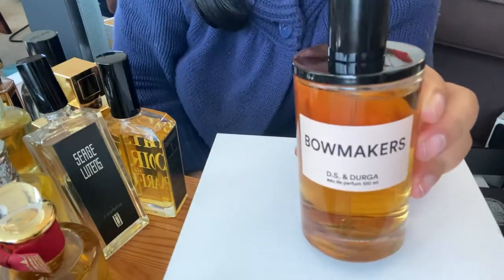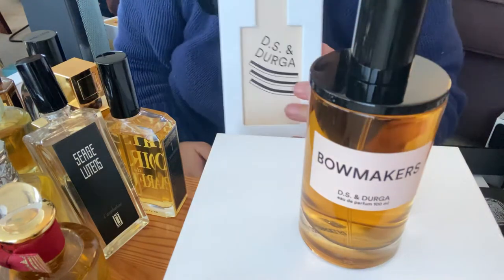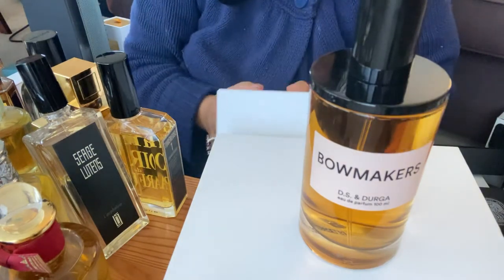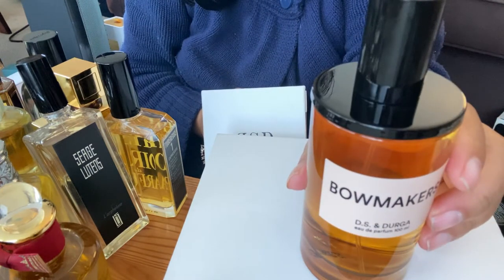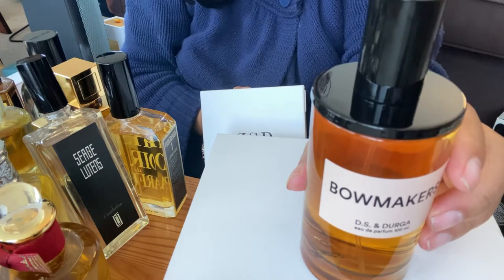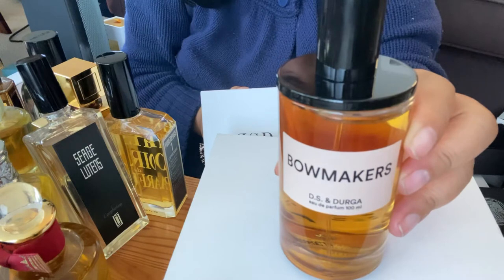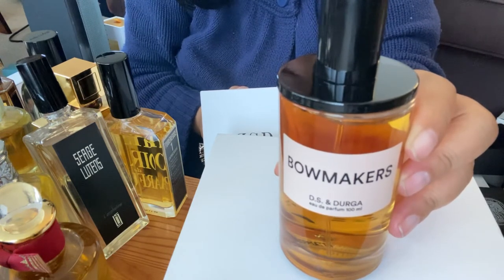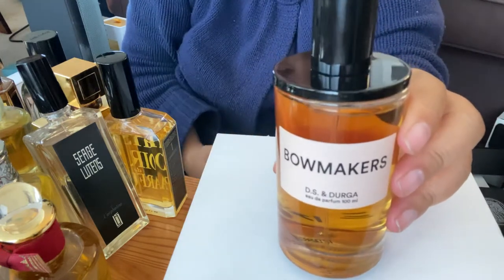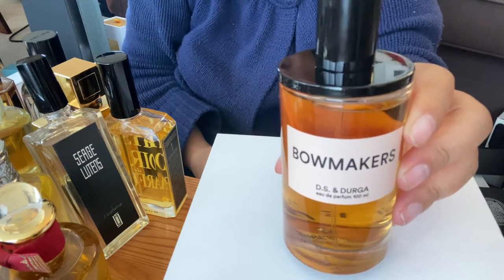One of my first ones is one of my most favorite and most unusual ones. This is Bowmakers by DS and Durga. This is the box it comes in and it has a description in the back. Bowmakers is a very unusual perfume inspired by wood shops, where they have maple shavings, pine rosin, and all sorts of varnishes. This is my favorite because it smells like wood chips and wood shavings fresh, pine sap, pine rosin. It has a little bit of spice, some cedar, and some moss. So this is really refreshing and nostalgic.